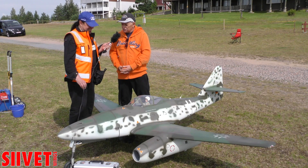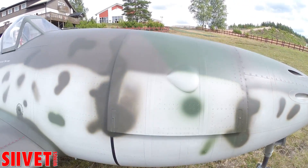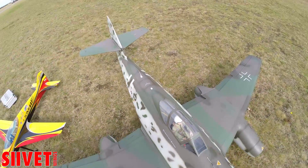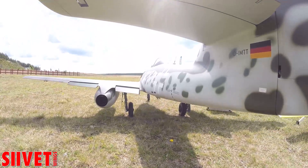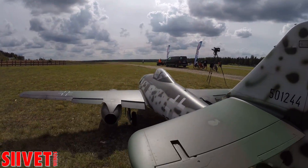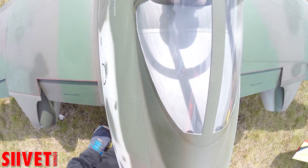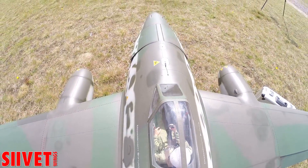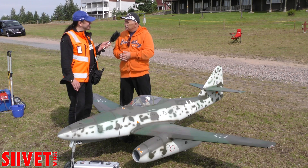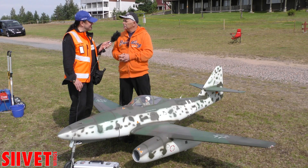I'm really looking forward to seeing this fly in the competition. What's your feeling about coming here to YAMI and competing with other participants? It's very nice — it's like a family. Every two years we have this family gathering. This is the biggest event in Europe; you see the best from the rest of the world here, and it's very, very nice.